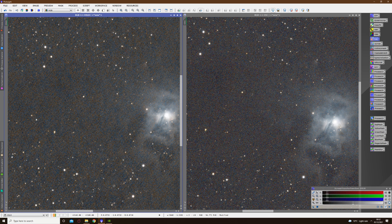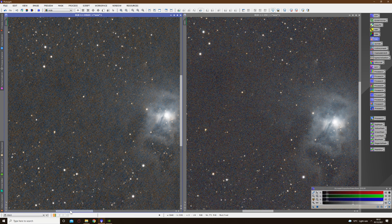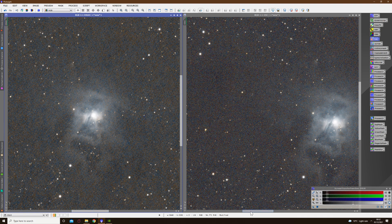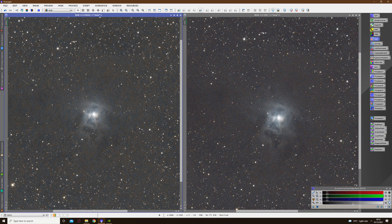Looking at this hopefully you could draw your own conclusions, but I think yes it would be worth it if you're interested in getting the best images possible from your skies. I hope that you've enjoyed seeing this comparison — please do feel free to download and colour calibrate this data, check it out yourself and see what you think, and I'll make this all available to you.